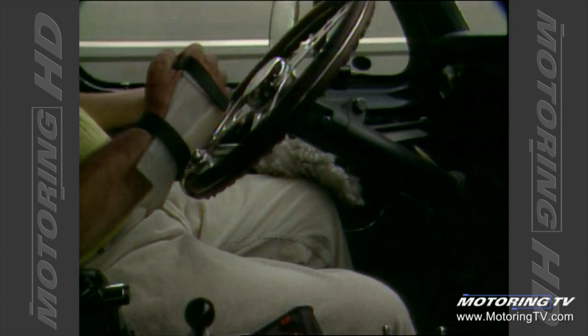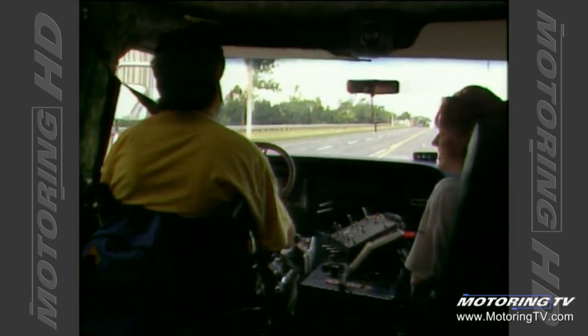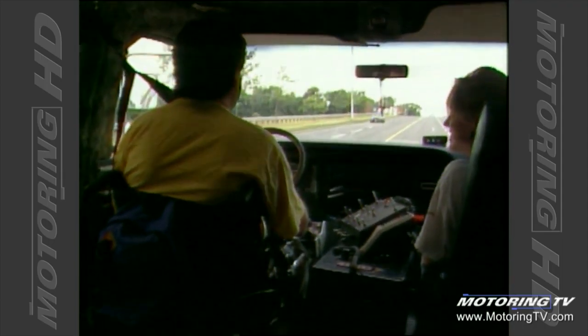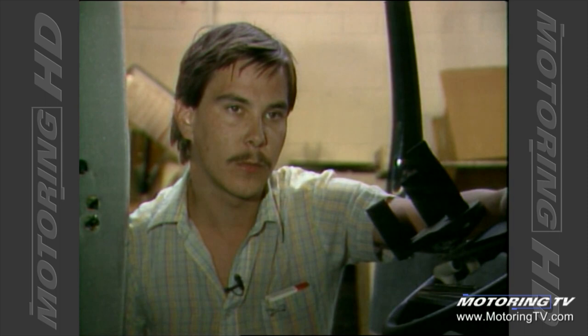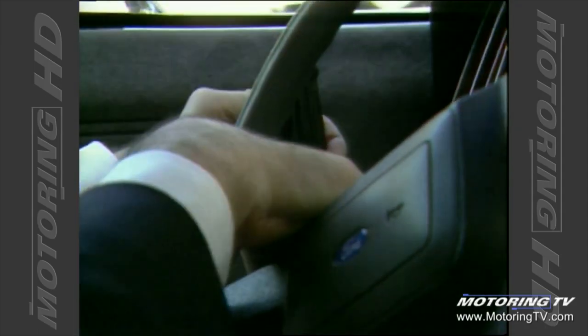They get their driver's license basically in the same manner that you or I would. They have special classes and training, but they get their license the same as you and I. For someone that has had polio and has weak leg strength, that would be just a regular set of hand controls — a simple mechanical mechanism that operates the gas and the brake by usually the left hand, and they steer with the right.